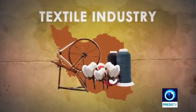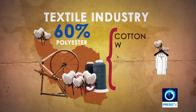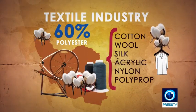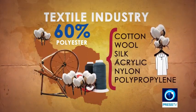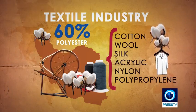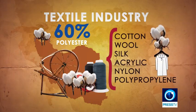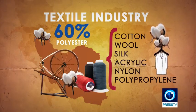At present, the most important raw material in the textile industry is polyester. It dominates 60% of material used in the textile production cycle. This is followed by cotton and then a small amount of other natural fibers, such as wool and silk. Other synthetic fibers such as acrylic, nylon and polypropylene are also used in this industry, among others.